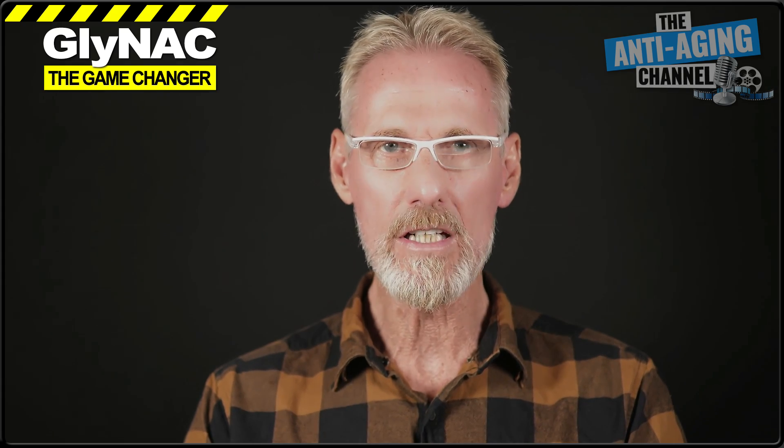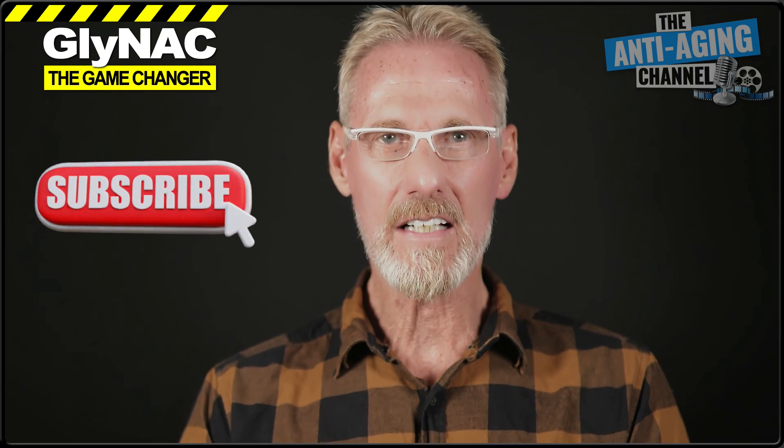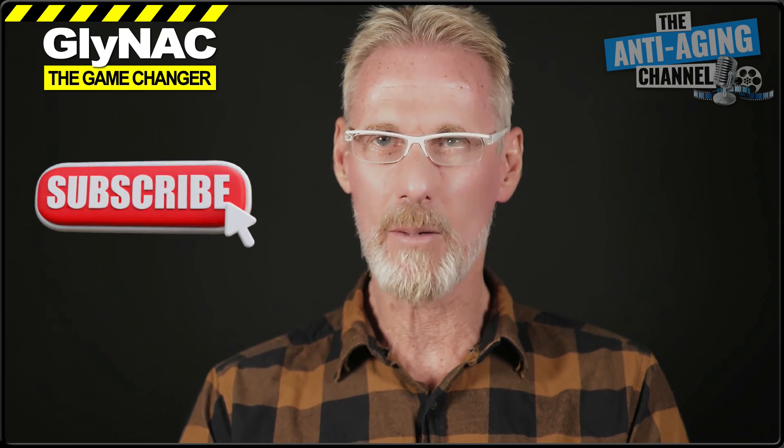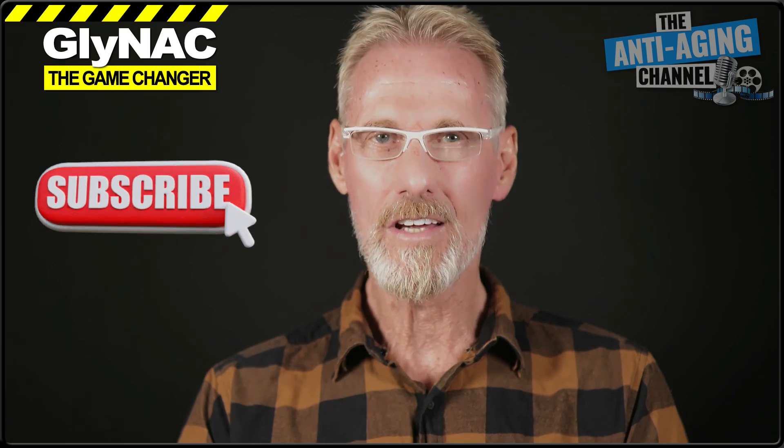GlyNAC really does appear to be a game-changer for older adults. So if you're not already supplementing with it, then what are you waiting for? You really are missing out on one of the few top-level life extension tools currently available. Many thanks for watching — if you haven't already done so, click that subscribe button now to keep up with all that's new in health and longevity. Take care, be healthy, and see you again soon.